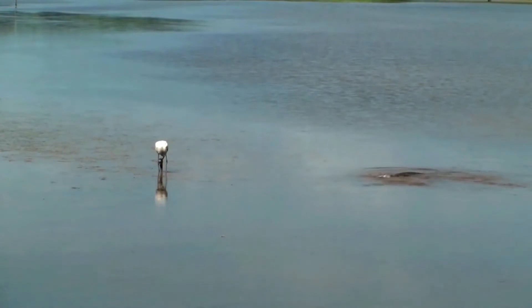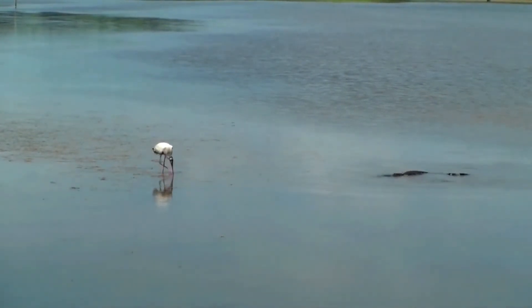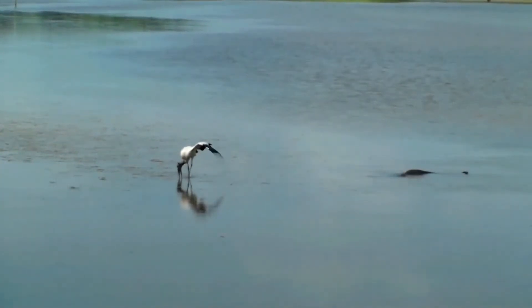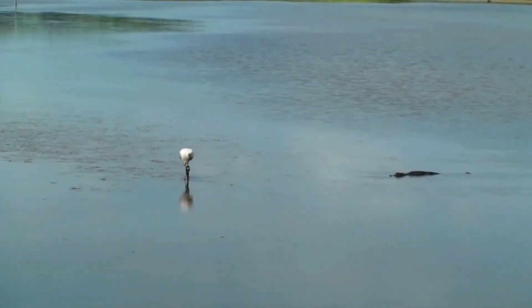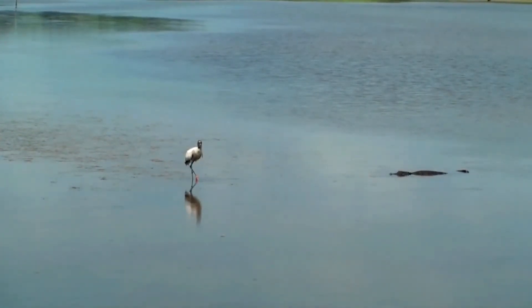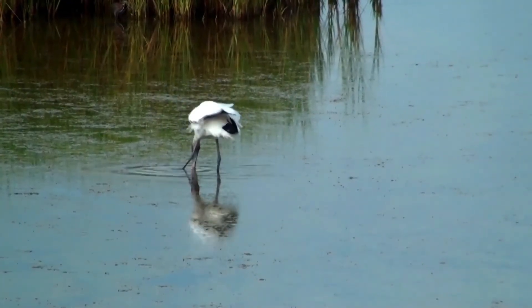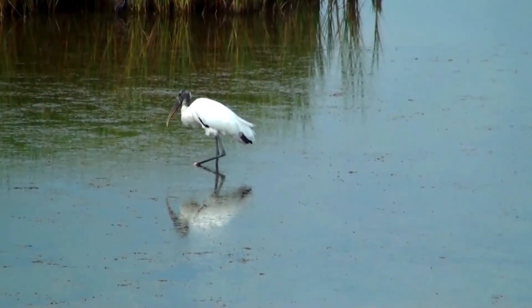During the breeding season — which is initiated when water levels decline and can occur any time between November and August — a single clutch of 3–5 eggs is laid. These are incubated for around 30 days, and the chicks hatch underdeveloped, or altricial, requiring support from their parents. They fledge 60–65 days after hatching, although only about 31% of nests fledge a chick in any given year, with most chicks dying during their first two weeks, despite being watched by an adult during that time.